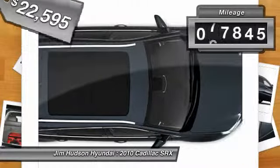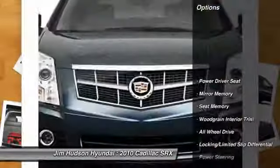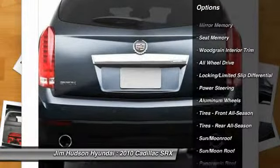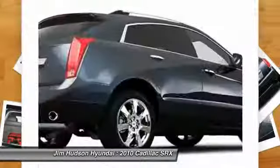This vehicle has less than 80,000 miles. Here are some of this vehicle's great options: stability control, anti-lock braking system, traction control, remote engine start, steering wheel audio controls, all-wheel drive.